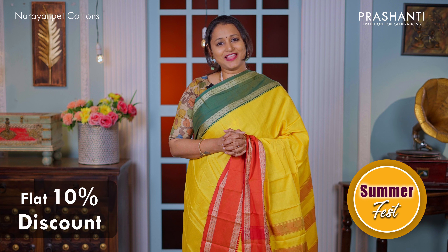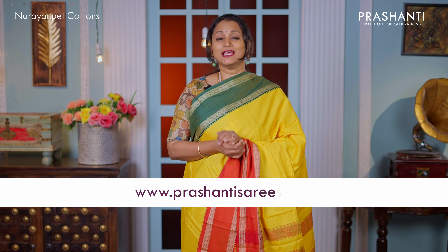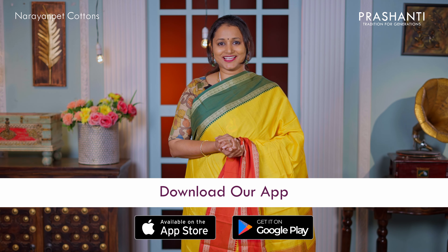As part of Summerfest, get flat 10% discount across all our collections in cottons and in silk cottons. You can shop for our collections online at www.prasanthisarees.com.